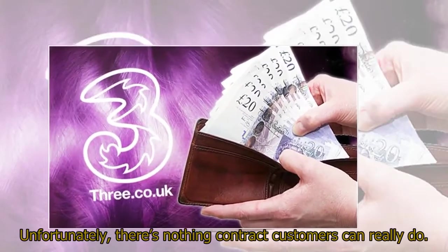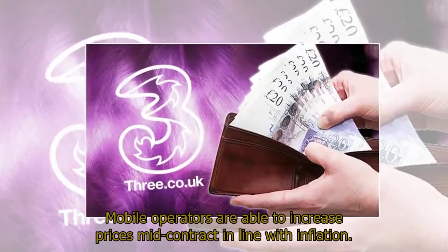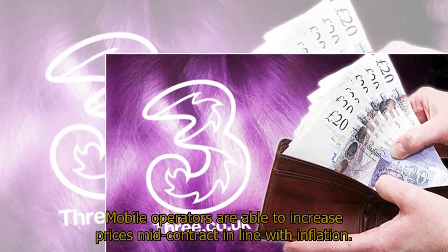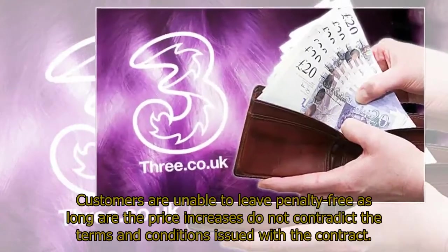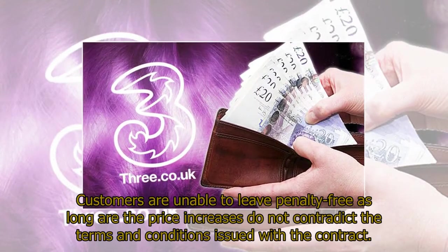Unfortunately, there's nothing contract customers can really do. Mobile operators are able to increase prices mid-contract in line with inflation. Customers are unable to leave penalty-free as long as the price increases do not contradict the terms and conditions issued with the contract.